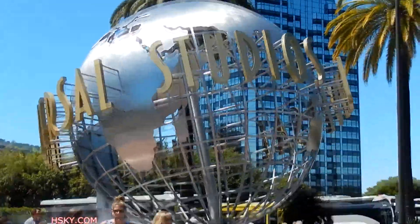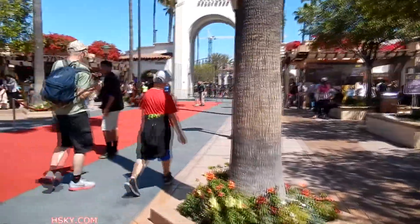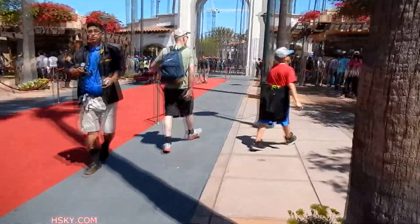This is the Universal Studios Globe, and that's the Hilton. And over there is where you get the ticket booth, but we have the annual pass so we can go right ahead.